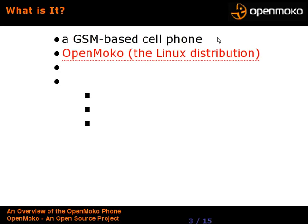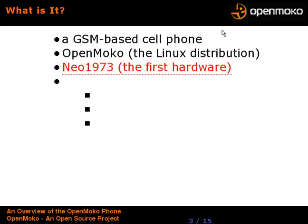When I say OpenMoko, it's not actually the phone per se — it's the project, and it's the Linux distribution that runs on the phone. It's designed to work on other phones, perhaps eventually made by other manufacturers. It is intended as a generic cell phone distribution, and also a meta-distribution that you can customize greatly. The actual hardware, in this first phase, is called the Neo 1973, and there will be other hardware phones coming down the pike, but this is the first one that runs the OpenMoko project.